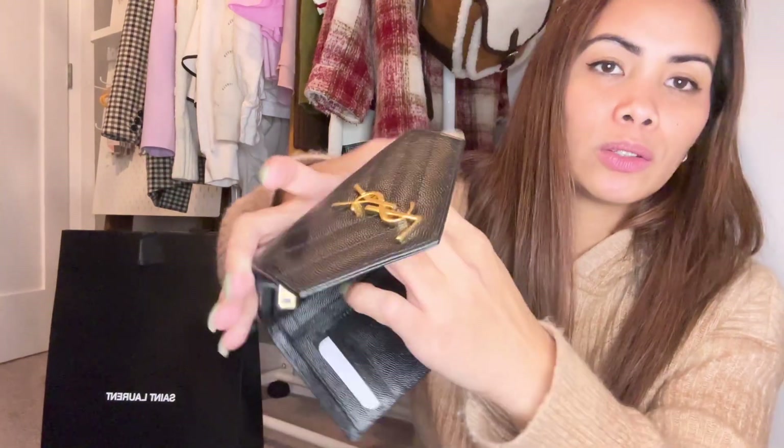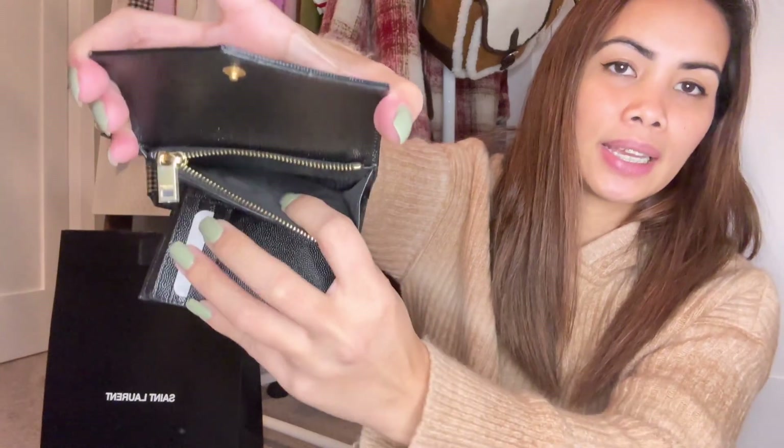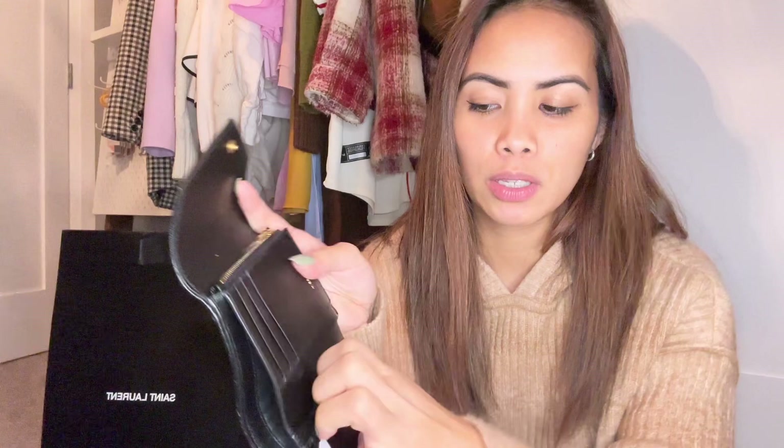There's a coin pocket here for your barya. You can also put receipts here — you know, when you go shopping and you have no money left, just receipts. It has so many compartments actually. What I really like about this is it has so many pockets — for receipts here, and more here, and more here.